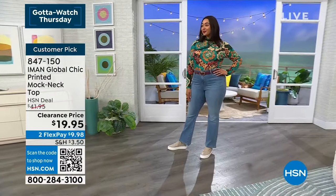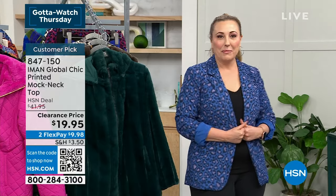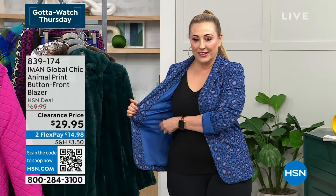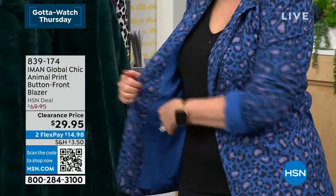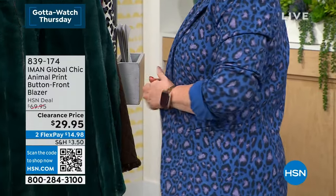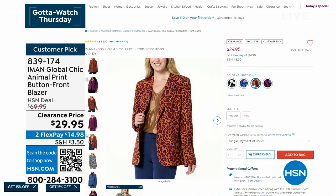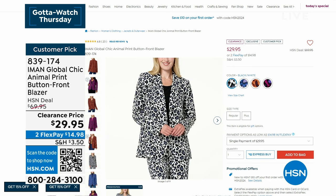Coming up, my blazer — I've zhuzhed up the sleeves so you can see the lining. It's got great stretch lining. The blazer has a global printing, global chic feel, and the animal print is very unique, colorful, and high-end.